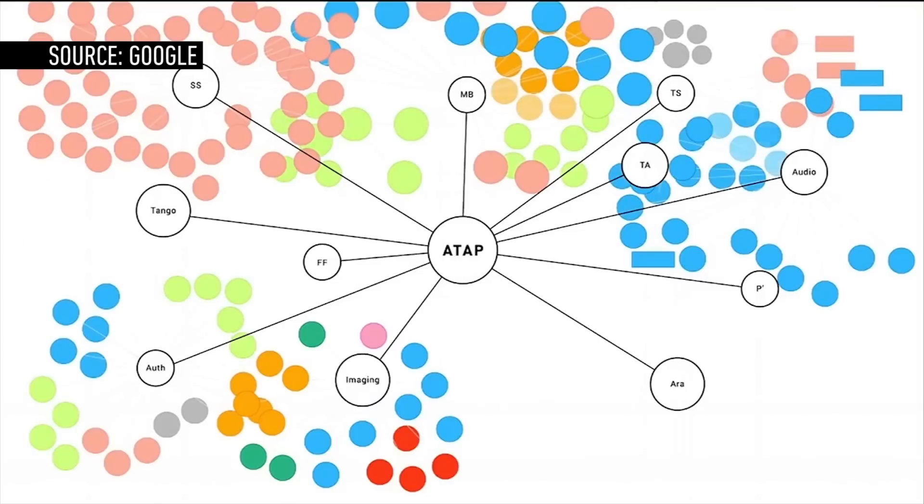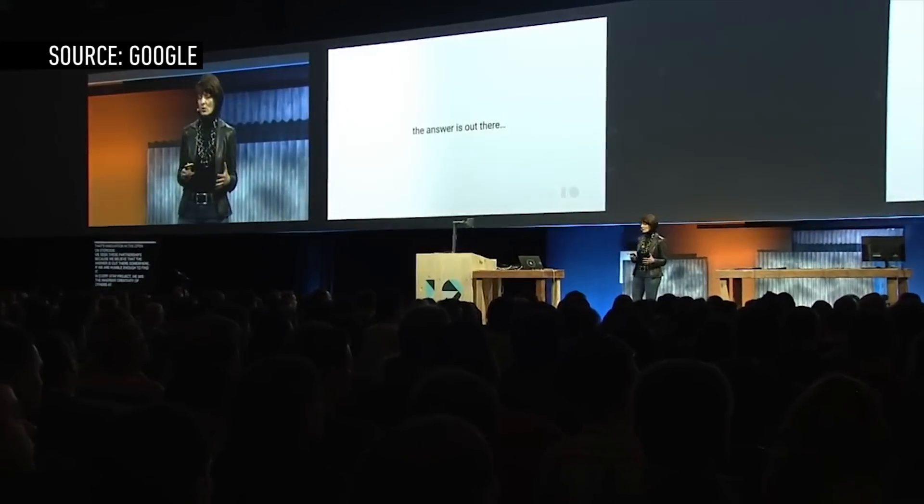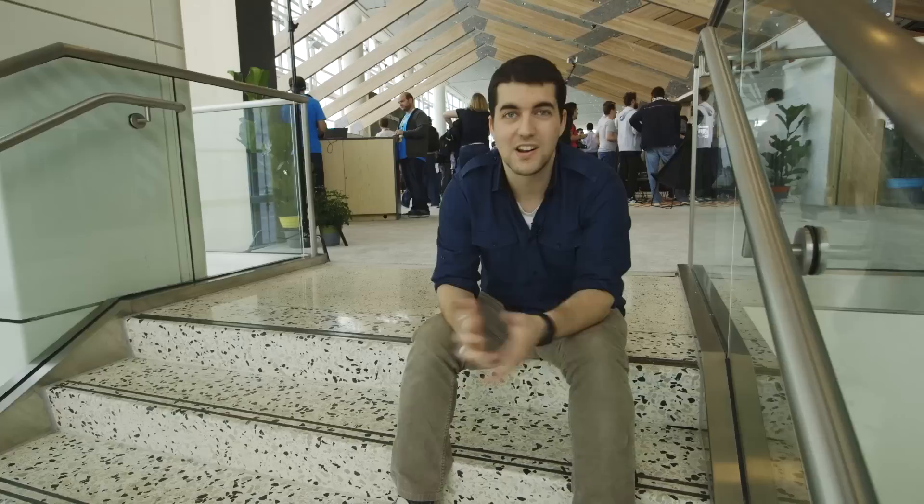ATAP has a really interesting vision of the future, but it's a lot to take in, and a lot of these things seem like they're super far out. Even modular smartphones — we thought they'd be here sooner. They're not. That's just the way it is. But it is nice to know that someone's working on these problems.